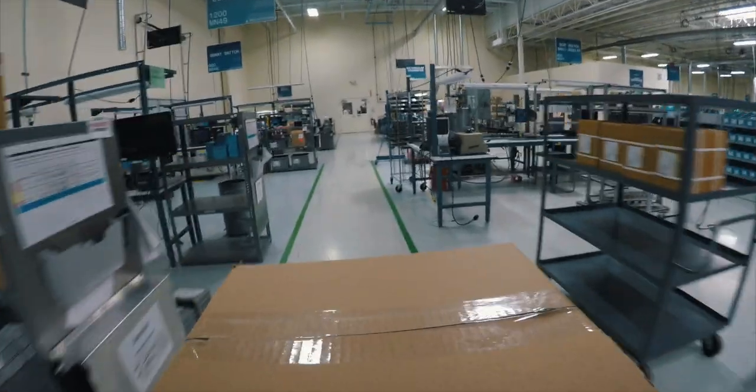The completed assemblies are then packaged and shipped out to equipment manufacturing companies around the world.